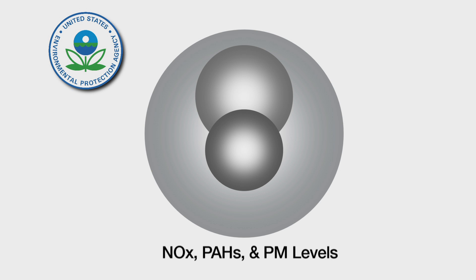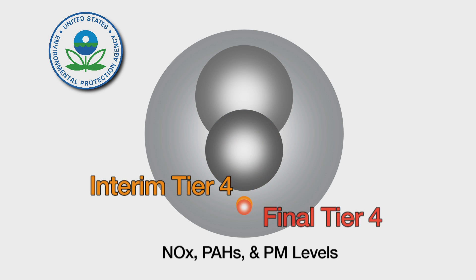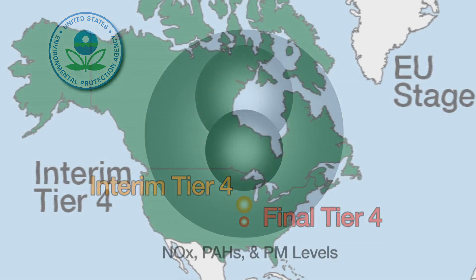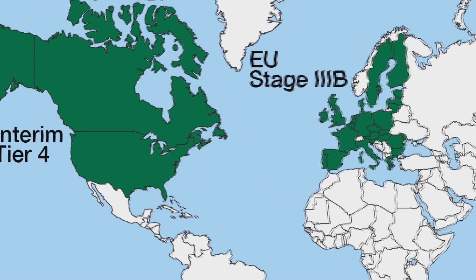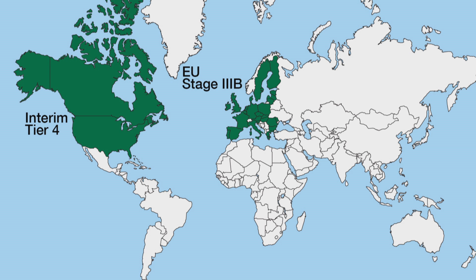In 2004, the EPA introduced its final two stages: the Interim Tier 4 and Final Tier 4 Standards. In these stages, the focus shifts from engine redesigns to after-treatment technology to further reduce NOx and particulate matter. A similar multi-stage program that parallels the EPA regulations is also underway in the European Union countries.